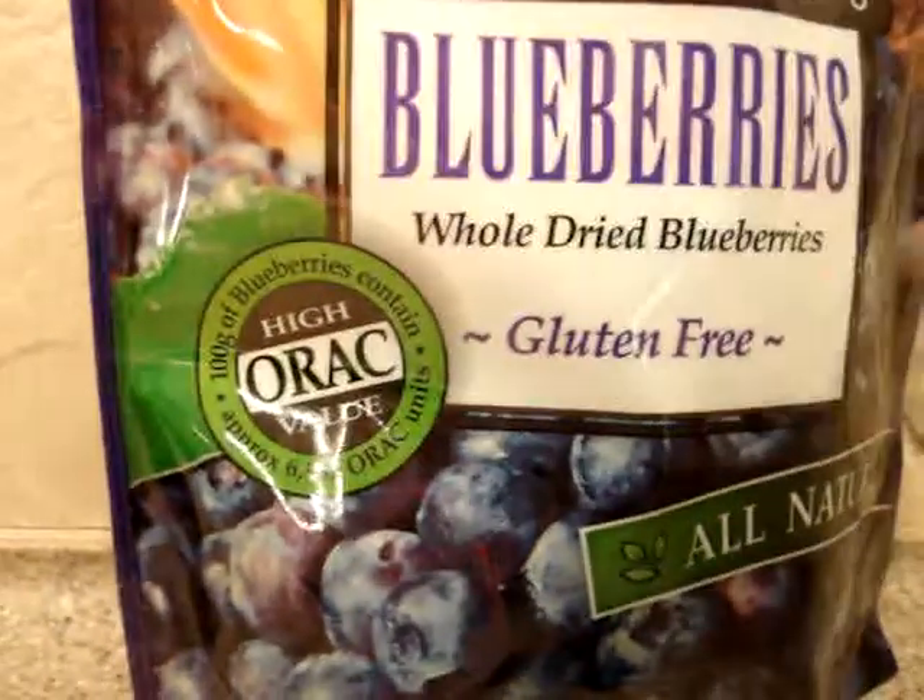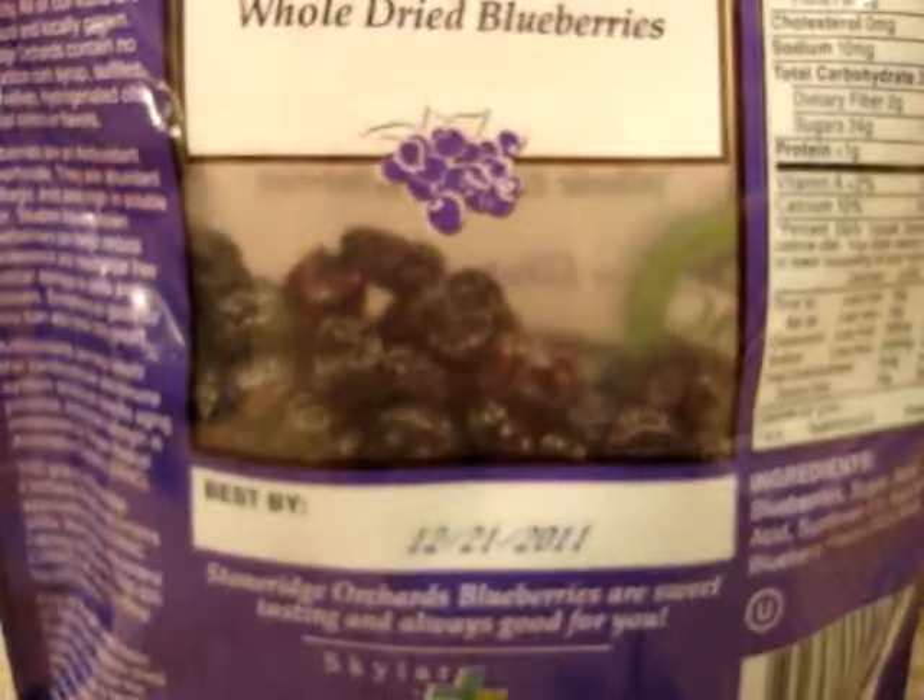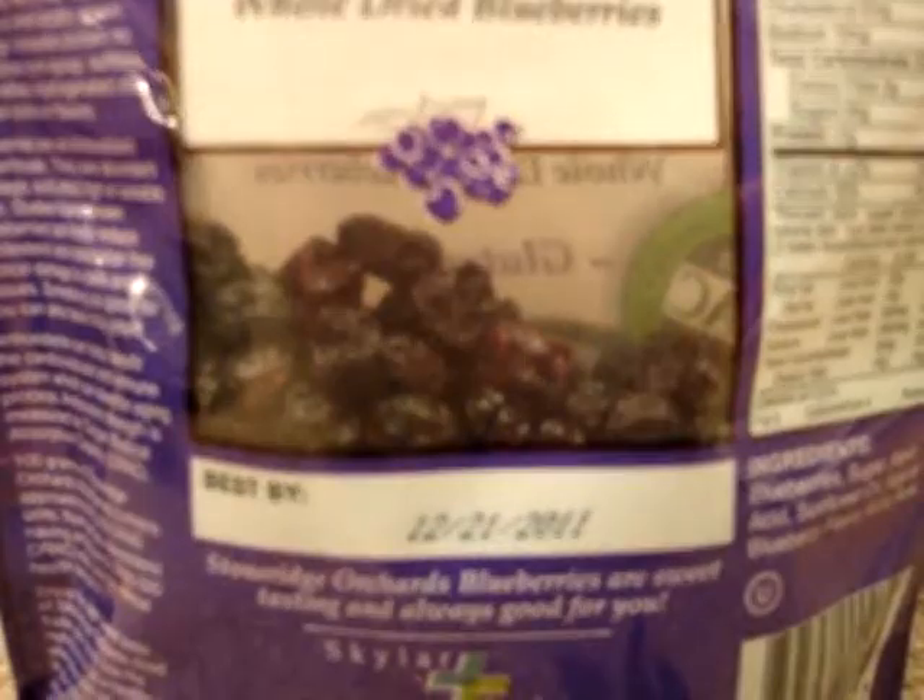These are all natural and gluten-free, as you can tell. I also like that Stone Ridge Orchards puts a little window in the back so you can see what the product looks like.